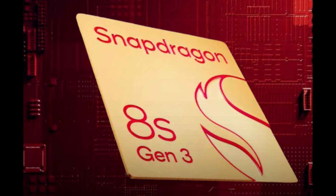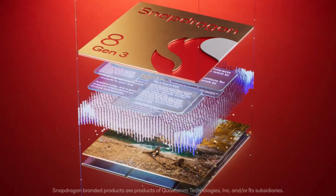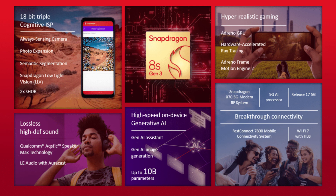But how did Qualcomm manage to achieve this? To understand this better, let's take a closer look at the specs. The Snapdragon 8S Gen 3 features a unique blend of high-end cores and processing blocks, designed to strike a balance between performance and affordability. This strategic move aims to compete with alternatives from MediaTek, offering competitive performance at a lower cost.